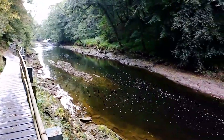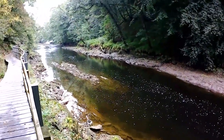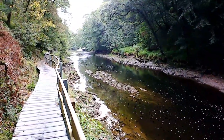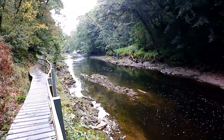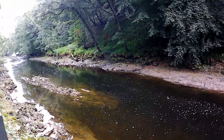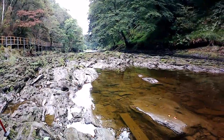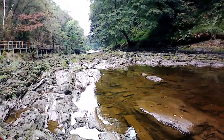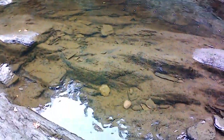Coming to a really nice part of the river. We just bumped into a lady on the way down who told us there's a kingfisher hanging around on the side, so we may get to see him. We've got a break in the path so we thought we'd nip down to the water's edge. Let's have a look at it.